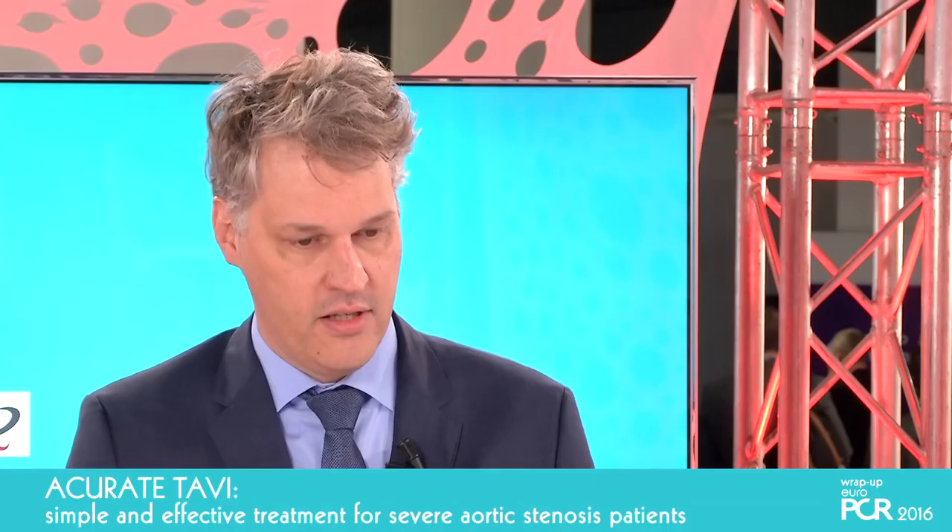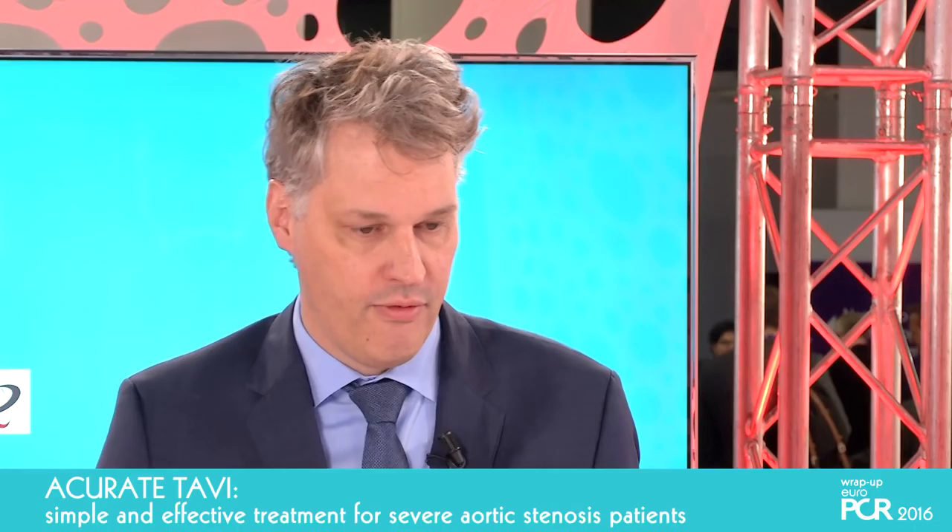There is no jumping down or jumping up. It's a very stable release, and therefore I'm pretty convinced that this valve is not only suitable for very experienced centers but also for smaller centers who are just starting or centers looking to change their system.